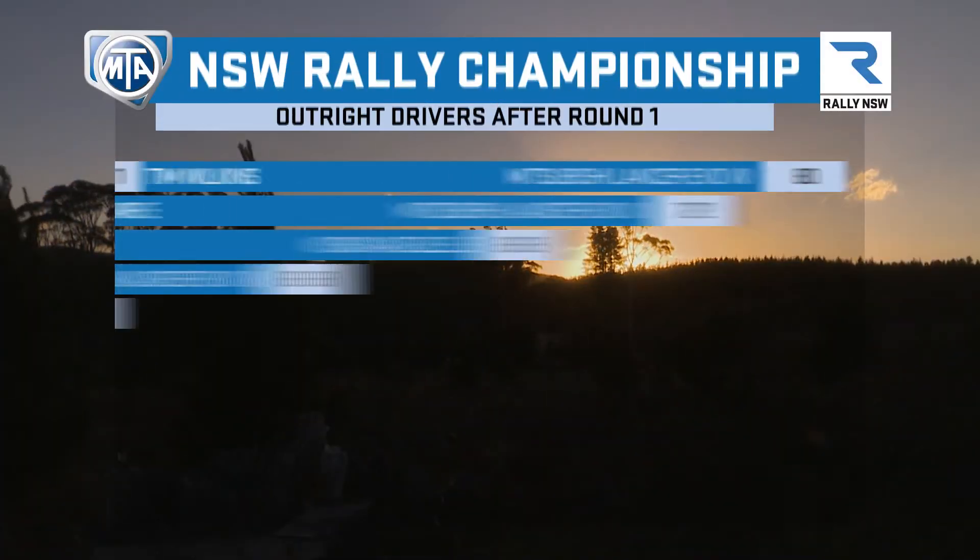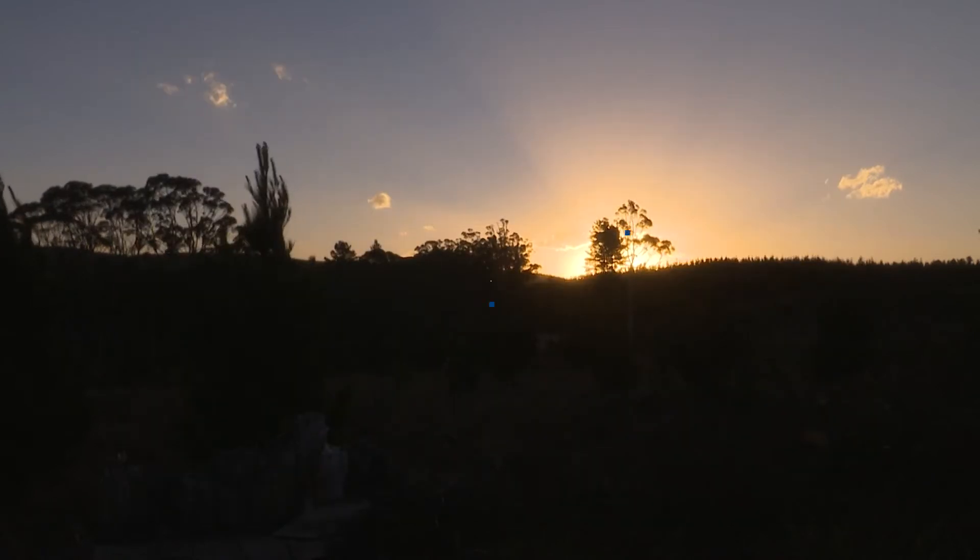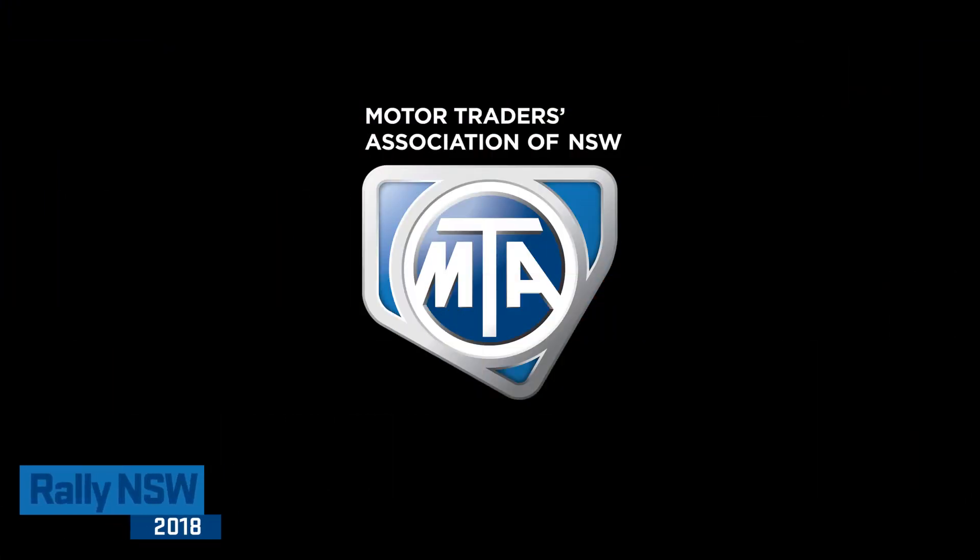Going into Round 2, it's Tim Wilkins leading the championship with Tom Clark sitting close behind. Andrew Travis is third and the leading two-wheel drive. Stay tuned for updates from the Border Oils and Batteries Mid-A-Mountain Rally.